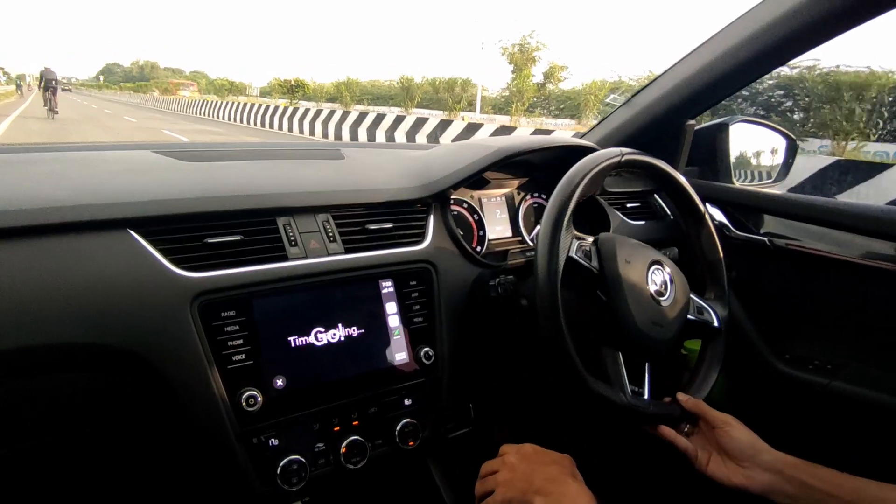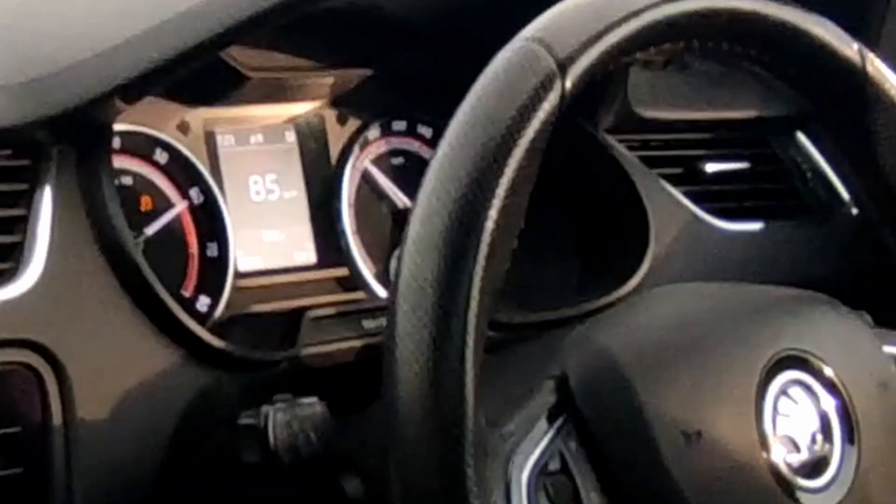The ninth symbol is the ESP, or Electronic Stability Program. When the car becomes unstable — for example, during wheel spin or loss of control while accelerating — the ESP system activates to stabilize the car and this light blinks for about 2–3 seconds. If the light stays on without blinking, it indicates a problem with the ESP system.